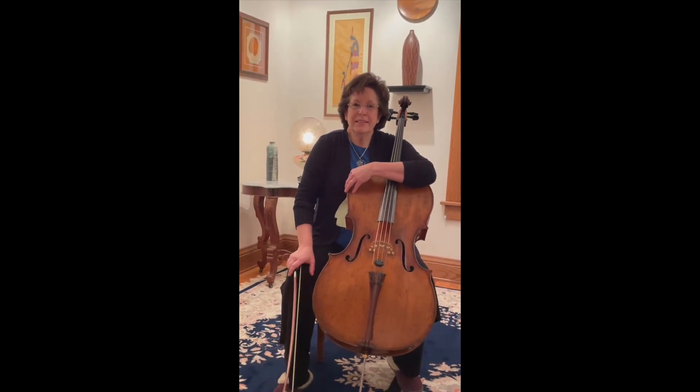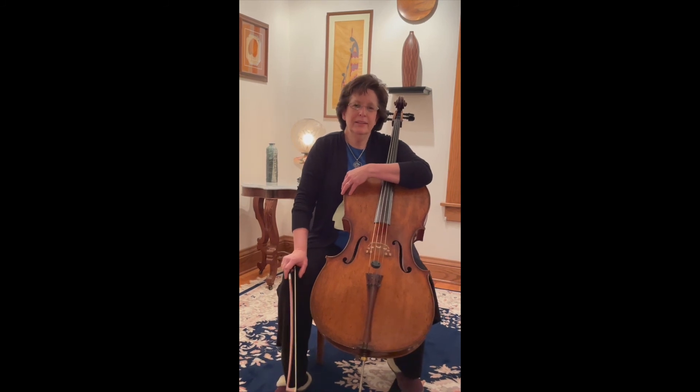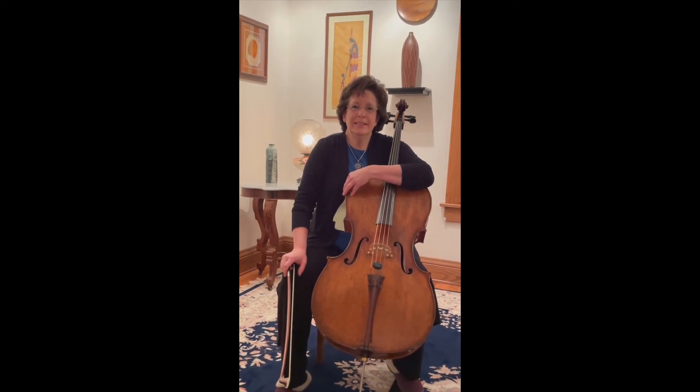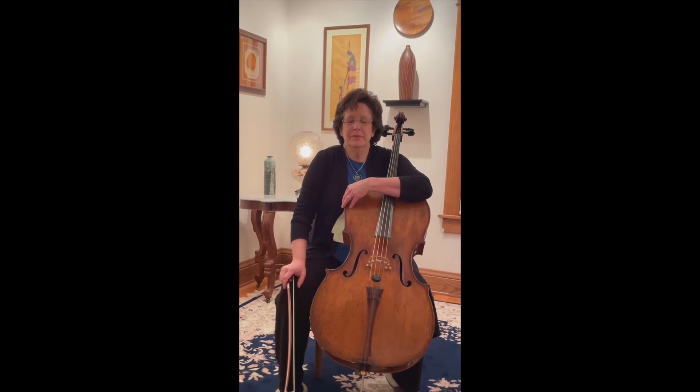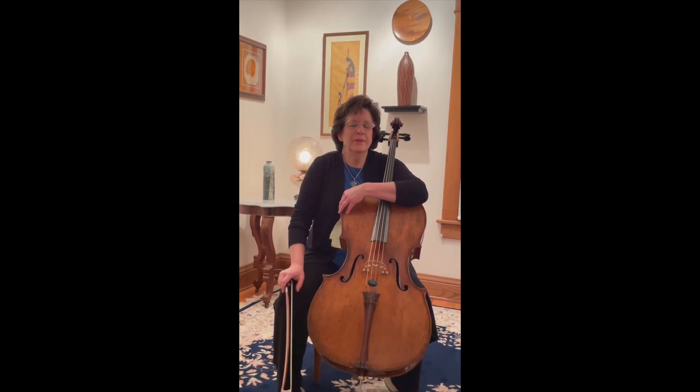It takes practice. It does take work. It takes love for music. And I hope to see you in the near future at the Des Moines Symphony, perhaps with a cello of your own on your back.